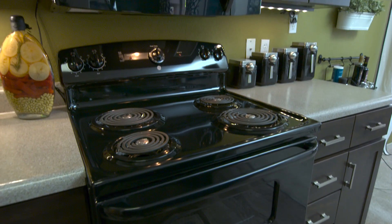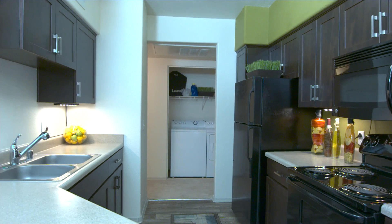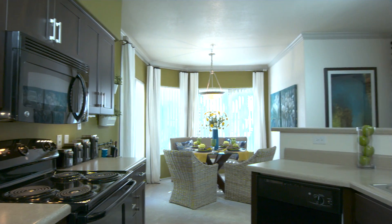The walk-through kitchen features updated cabinetry, sleek black appliances and wood style flooring. This 2 bedroom even has an impressive breakfast bar.